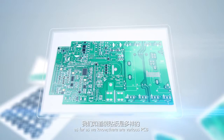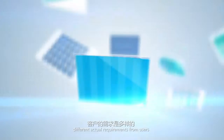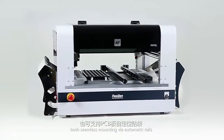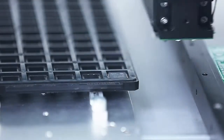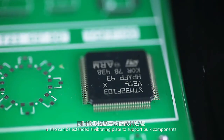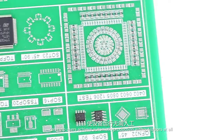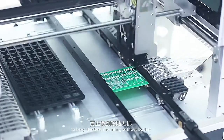As far as we know, there are various PCBs, different components, and different actual requirements from users. NEO DENTEC 4 can support two different ways for PCB positioning — both seamless mounting via automatic rails and PCB self-positioning mounting. Both tube and tray package ICs can be supported at the same time. It can also be extended with a vibrating plate to support bulk components. Moreover, the universal conveyor port can help users achieve automatic production without any labor at all.